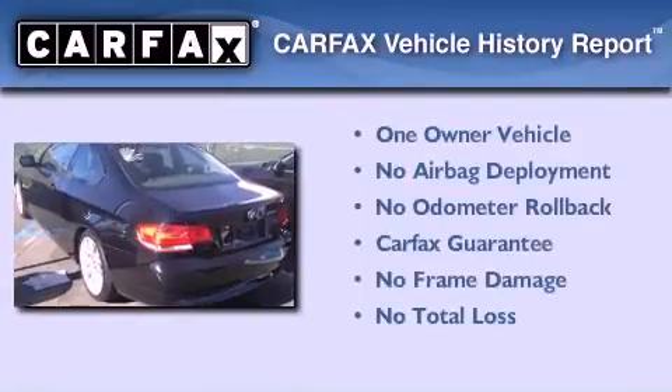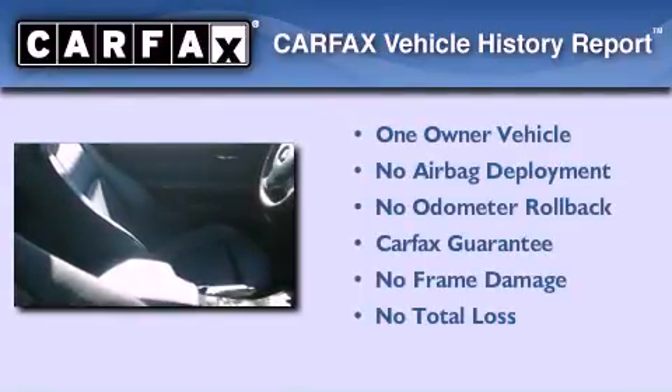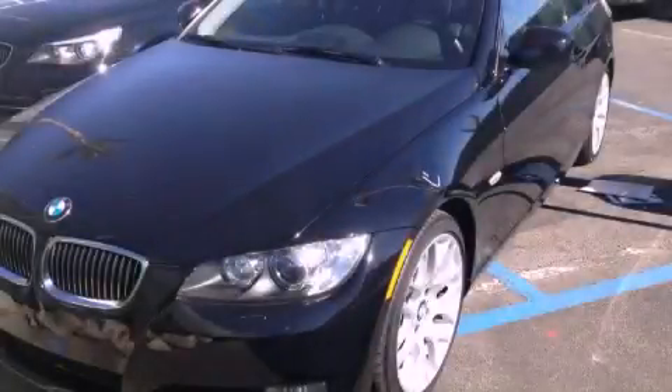This BMW has had only one owner and it qualifies for the Carfax buy-back guarantee. We hope you found this video informative. Please contact us today.